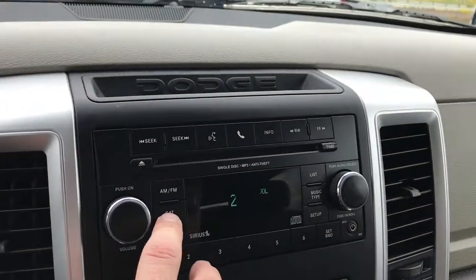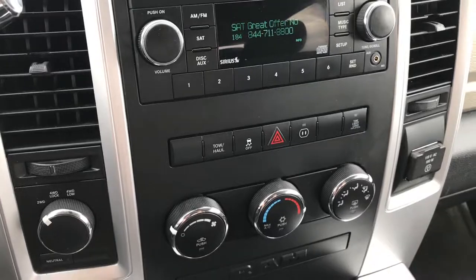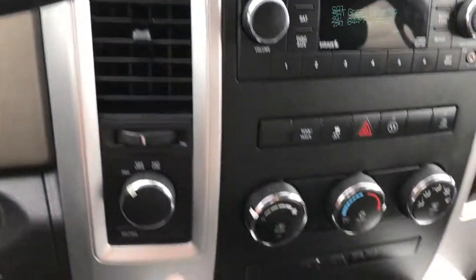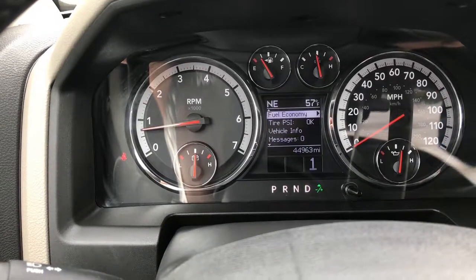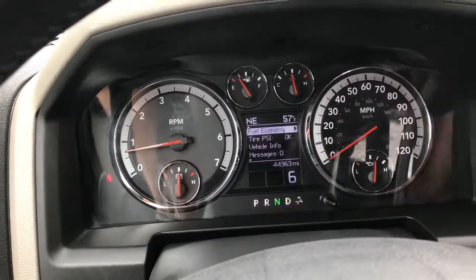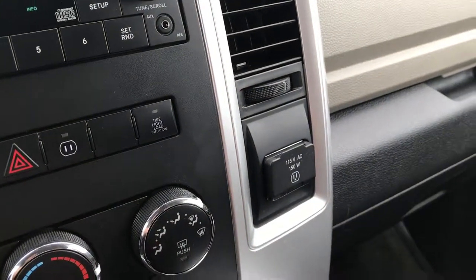It has a CD player with AM, FM, and Sirius satellite radio capabilities. You have your climate control down here, a six-speed automatic transmission with a turn dial, and it also has the 115-volt, 150-watt plug-in.